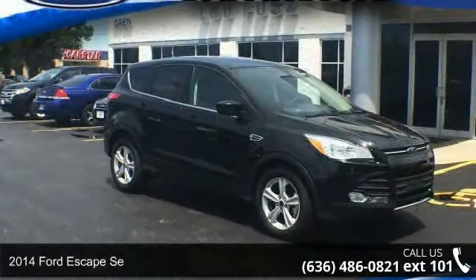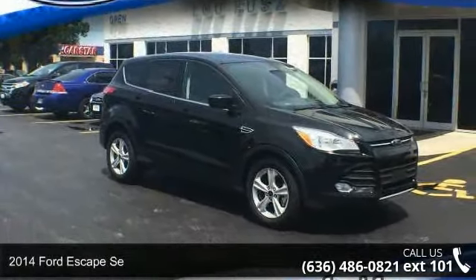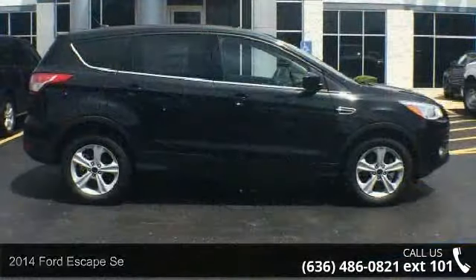Arrive in style with this 2014 Ford Escape SE. This may be the set of wheels you've been looking for.